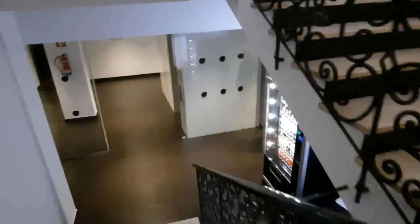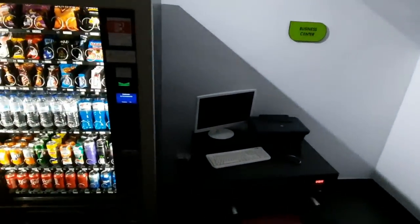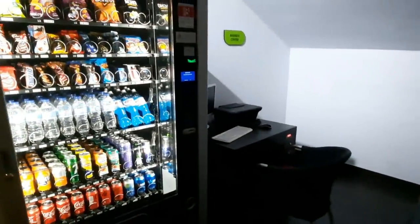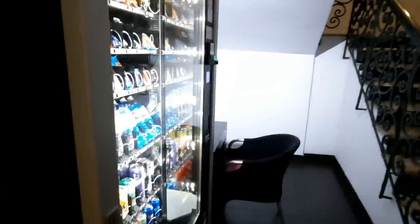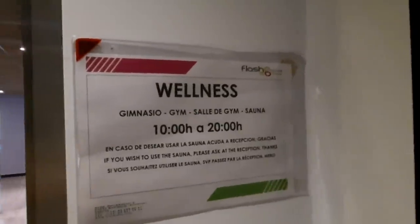Right now we are going down the stairs. I just love these lovely stairs. Apart from that, you have a small area — like a business center — just in case you need to print your boarding pass, chat with someone, or print something. There is also a machine with a lot of different snacks and beverages right near this machine and this lovely staircase.